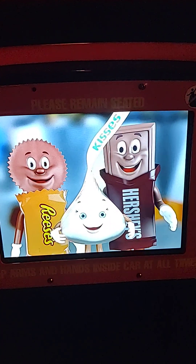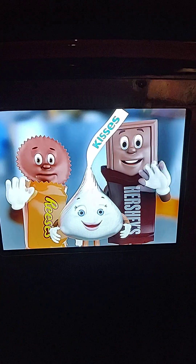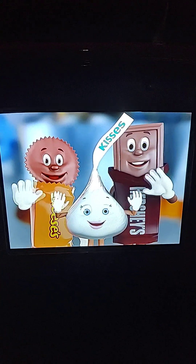Now you know the hard work, pride, and joy that goes into making every piece of Hershey's goodness. Come visit us again soon! Please remain seated until the door opens, and watch your step on the moving platform. Enjoy the rest of your day here at Hershey's Chocolate World. So long, everyone — thanks for coming! Bye-bye! This concludes the tour.